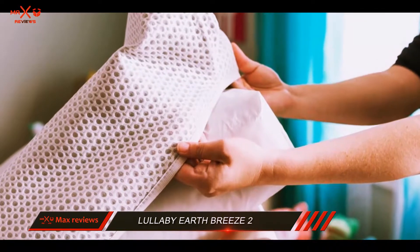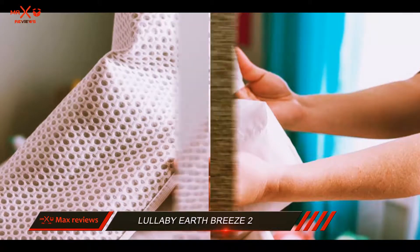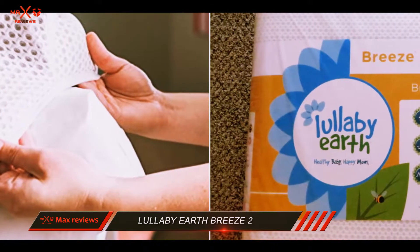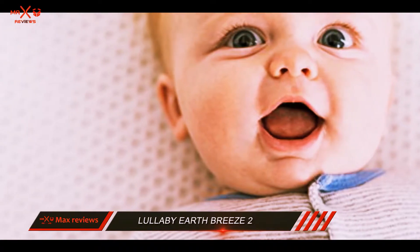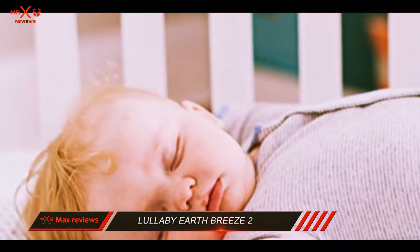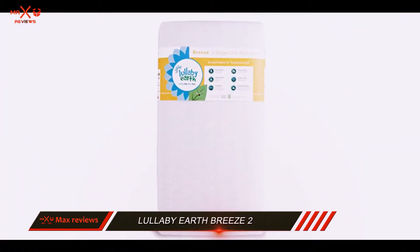However, it approached crib mattress design from a different angle. The Lullaby EarthBreeze is built around a base that is firm, flat, and waterproof, made with no harmful chemicals. The firmness of this mattress base protects your baby from suffocation. Around that base mattress is wrapped a breathable mattress pad designed with a honeycomb structure that air can pass through. This pad promotes a flow of air between the baby and the mattress, passing right around your baby.